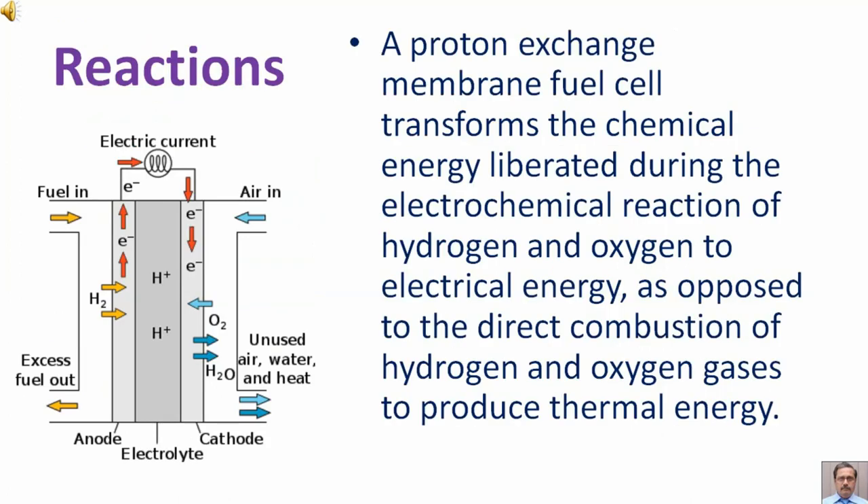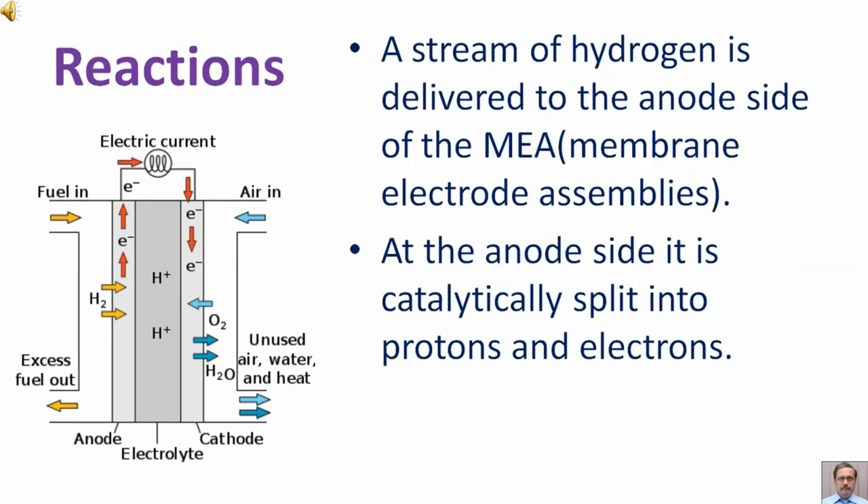A proton exchange membrane fuel cell transforms the chemical energy liberated during the electrochemical reaction of hydrogen and oxygen to electrical energy, as opposed to the direct combustion of hydrogen and oxygen gases to produce thermal energy. A stream of hydrogen is delivered to the anode side of the MEA — the membrane electrode assembly. At the anode side, it is catalytically split into protons and electrons.